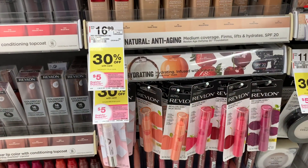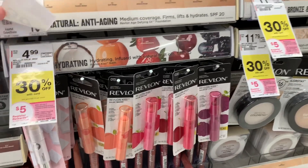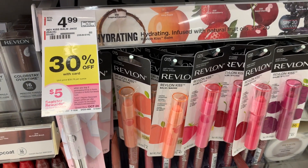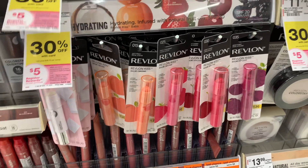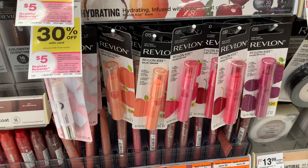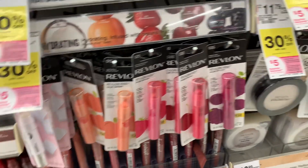The first thing we're going to pick up is some of the Revlon Kiss Bombs. This is not a new deal — they are $4.99 regularly, 30% off right now. When you buy two you get a $5 register reward. With the 30% off they are $3.49 each, so we'll pick up two, pay $6.98, get a $5 register reward back, making them $1.98 for both or $0.99 each — a good deal.